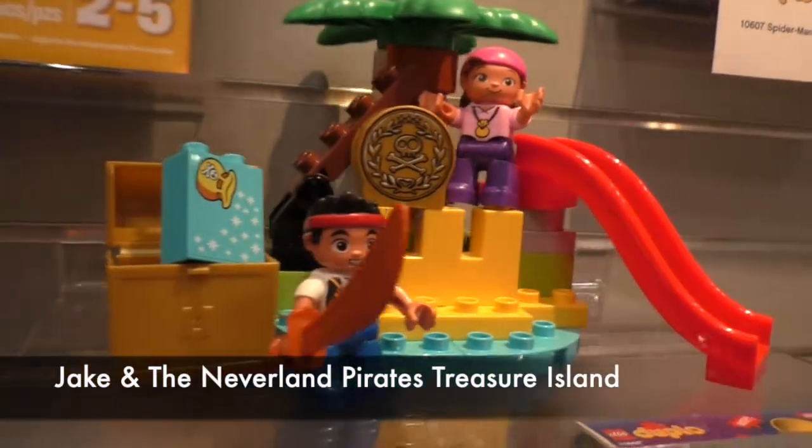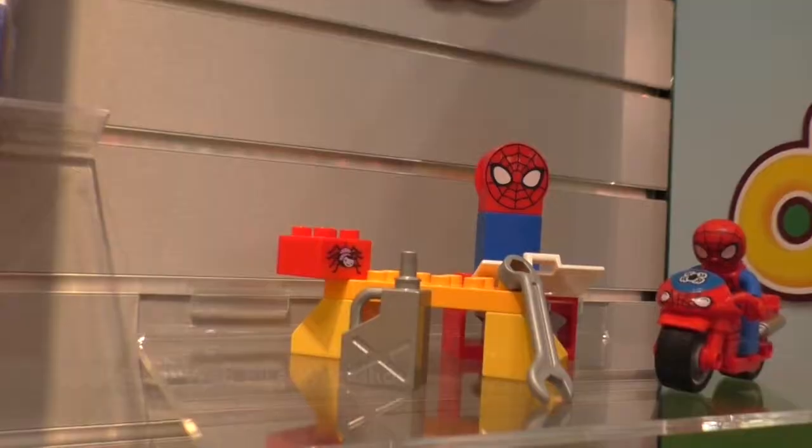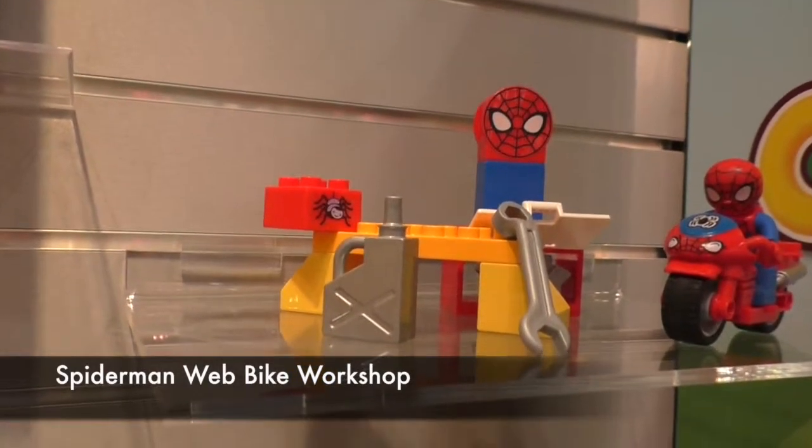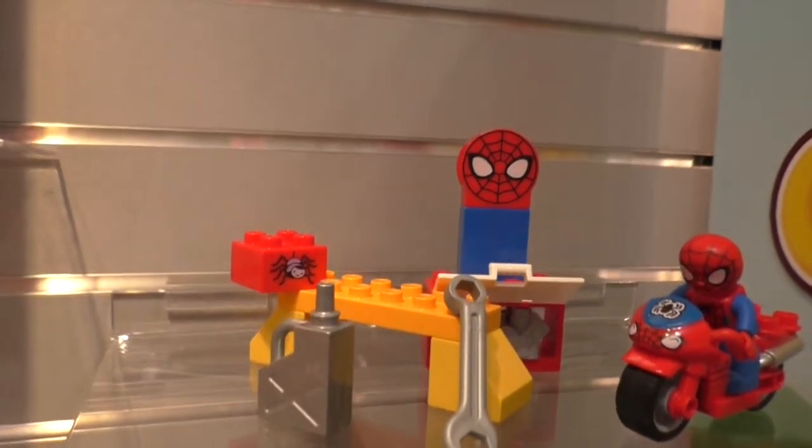The Jake and the Neverland Pirates Treasure Island set will include 25 pieces and Izzy the Pirate when it debuts in October. The Spider-Man Web Bike Workshop will have 13 pieces and retail for $14.99.